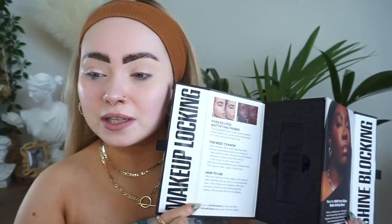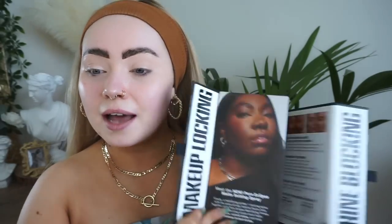I was sent this from Milk Makeup — it's their new primer and sense brow. It just opens up like so, and on one side we have the primer and on the other side we have the sense brow.